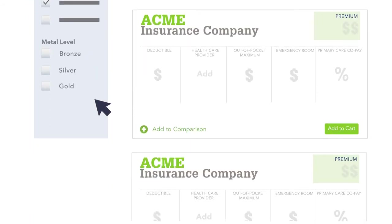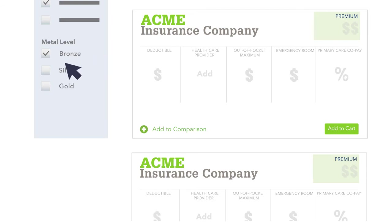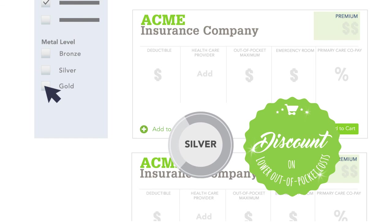Think about what category of plan or metal level you'd like. Bronze plans are the lowest cost, but they cover less when you need care. Consider a silver or gold plan if you know you'll be using health services during the year. And if you qualify for lower out-of-pocket costs, you must choose a silver plan to take advantage of that discount.